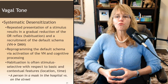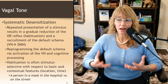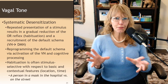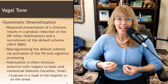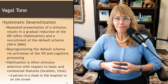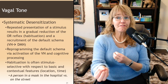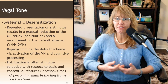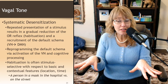And finally, systematic desensitization. Repeated presentation of a stimulus results in a gradual reduction of the orienting reflex — otherwise known as habituation — and recruitment of the default schema. When you're exposed to something over and over again and nothing bad happens, you start to become used to experiencing it. If you do something enough, it's not as scary anymore. This reduces the vagus nerve triggering the stress response and orienting response — the vagus nerve says, "Oh yeah, I recognize all the stimuli — been here before, not a big deal, we don't need to trigger anything."